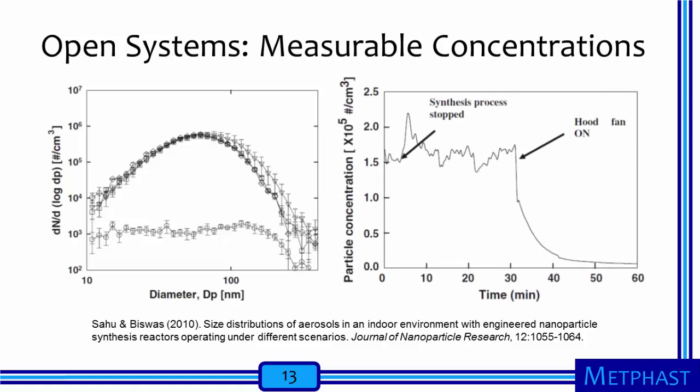This next figure, plotting number concentration against time, shows that concentrations were on the order of 150,000 particles per cubic centimeter during production. It should be noted that the reactor was placed in a laboratory hood that was intentionally turned off during production. When the hood was turned on, concentrations were significantly reduced, illustrating the importance of control measures as a determinant of exposure.